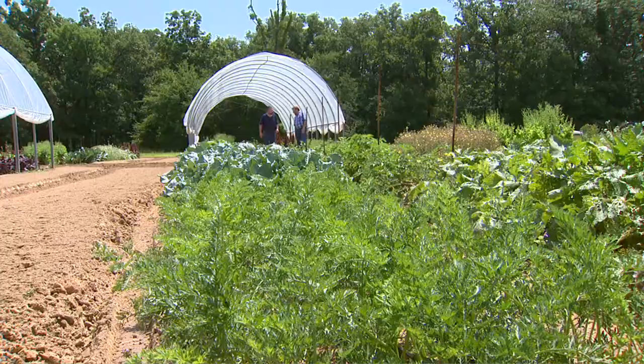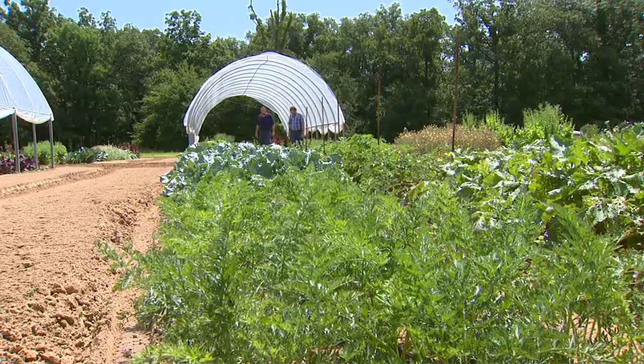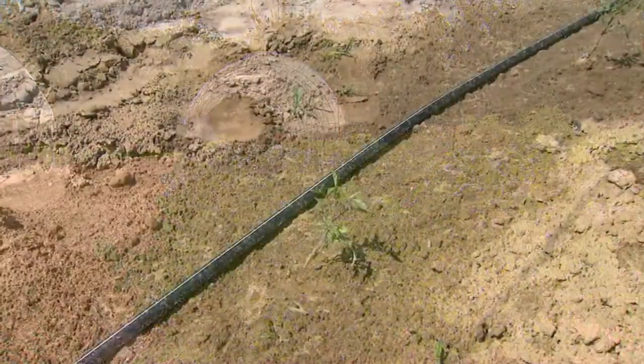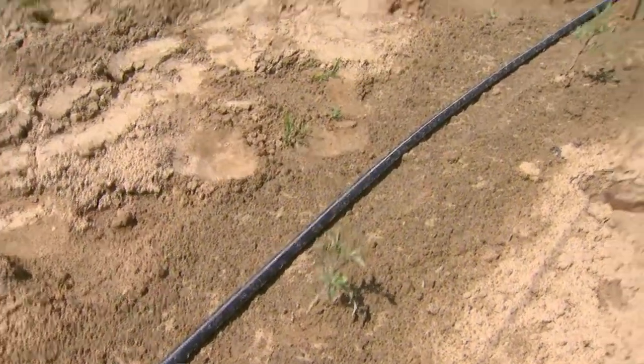Now, I understand you're doing some other things with tomatoes — some grafting tomatoes? Yeah, we're doing that from a disease control standpoint. Let's go take a look at that. Over here, you're grafting tomatoes — tell me about that. What's the problem we're addressing here?